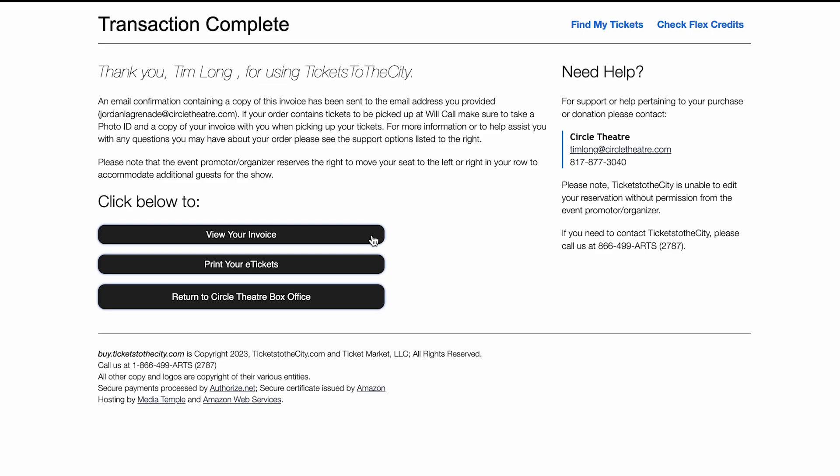Congratulations! You have just booked your ticket reservations. You will receive a confirmation email that has the choice of either printing your e-tickets or you have the option of bringing your tickets on your mobile device to the theater the day of your event.